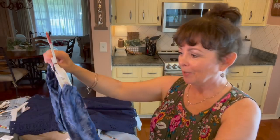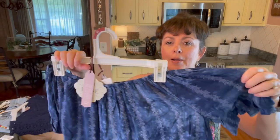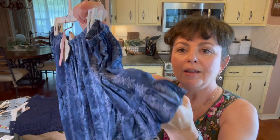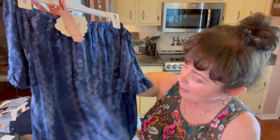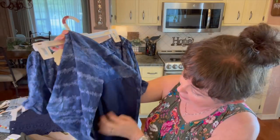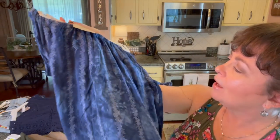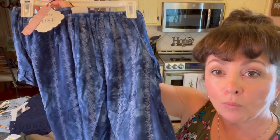I guess I was into blue because then I saw this, and it's Knox Rose too. Love this. It's like a cold shoulder — it comes off the shoulder and you can wear it off or on, but I'll probably wear mine off the shoulder. Look at those little sleeves. And then this has that same eyelid detail down through there, and it is lined as well, so I don't think I'll even have to wear a cami under this. Is that not beautiful? I love the dark blue with that light blue — it looks almost like a faded wash.